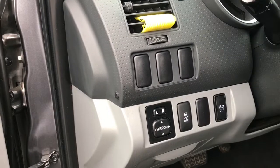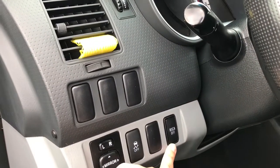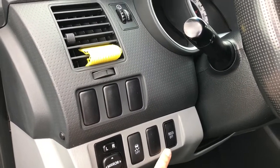Beside the steering wheel, you have your power windows, as well as your traction control, and your curtain airbags off, which is only to be used in extreme off-roading conditions — please consult your owner's manual. You have a handle on the door frame that makes it easier to get in.